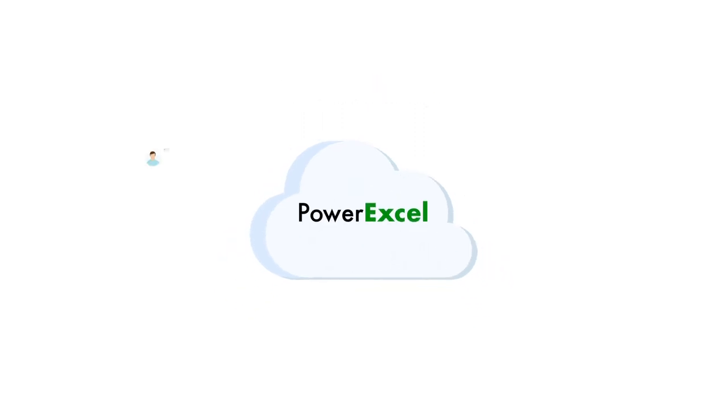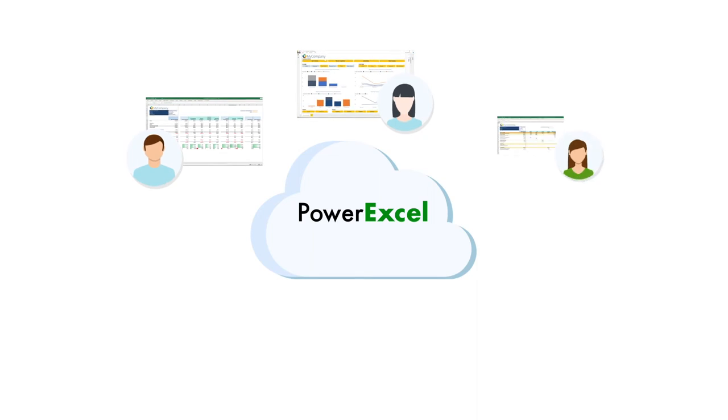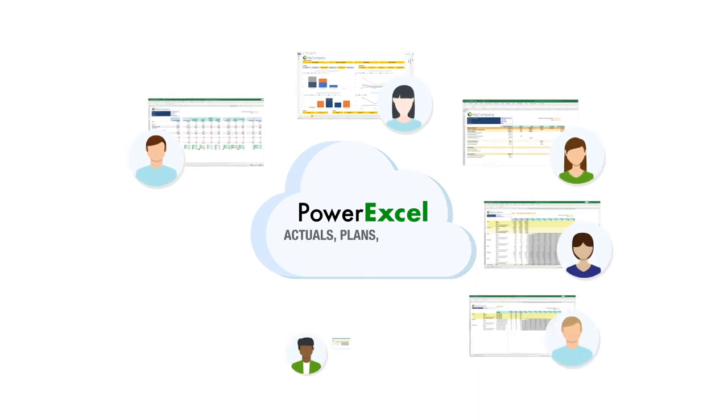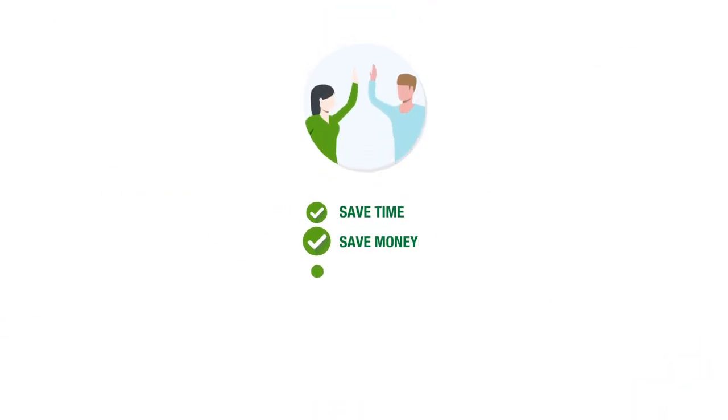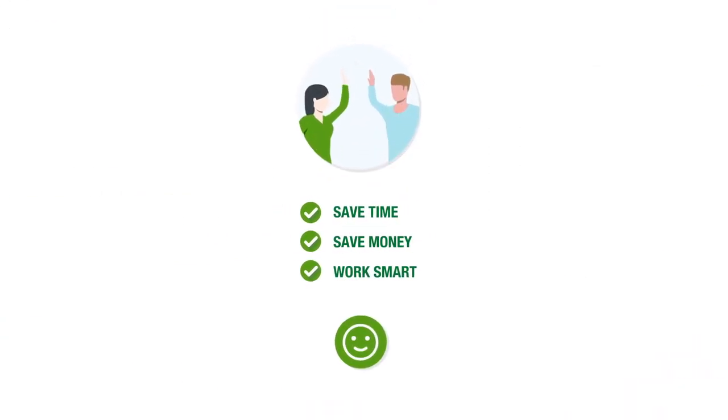This means your data is stored in one location and is easily, immediately, and securely shared among your team. So save time, save money, and work smart with PowerXL.